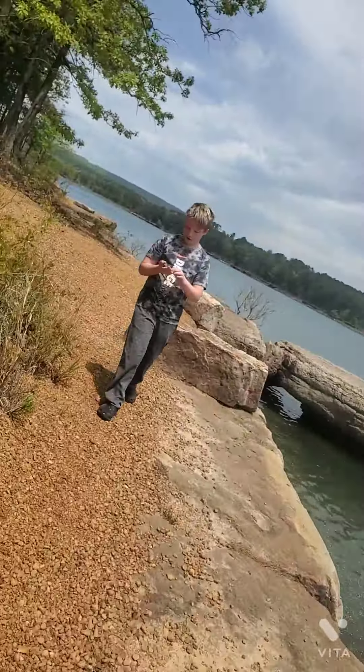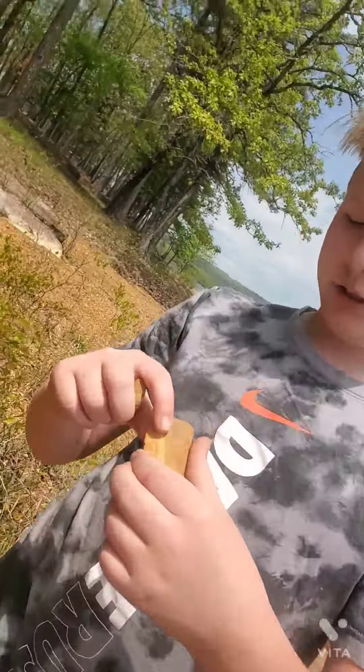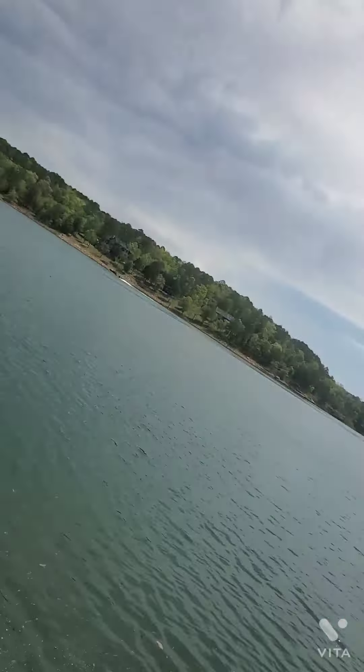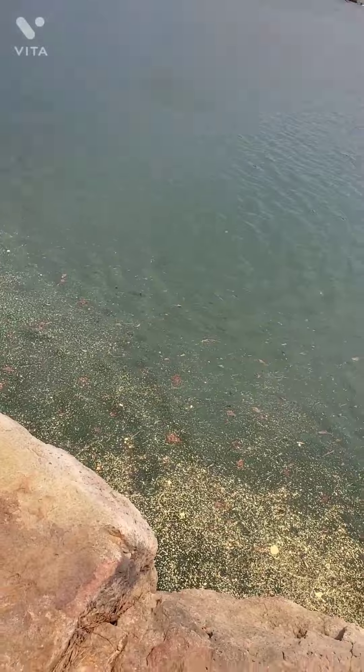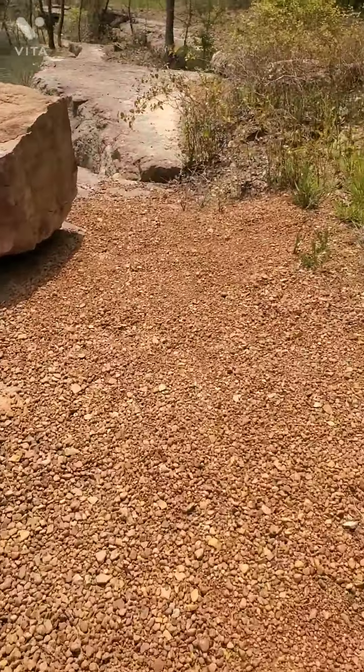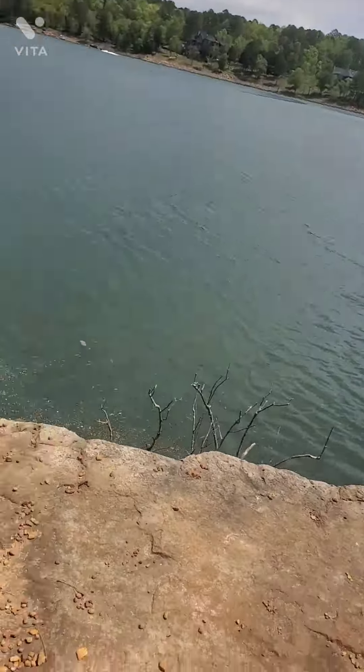Oh my gosh, look how skinny this rock is! But sometimes when rocks are that thin, they won't skip. Skip — boom, boom, boom. That wasn't even the skinny one.